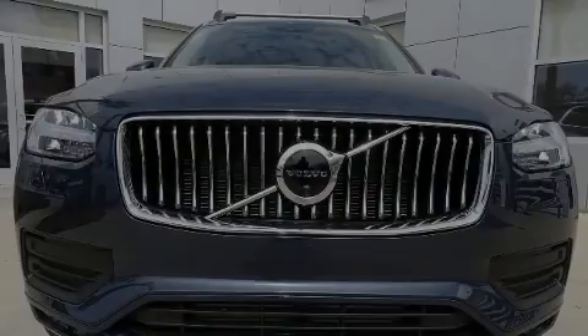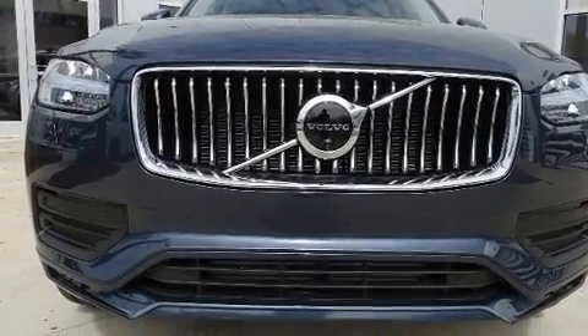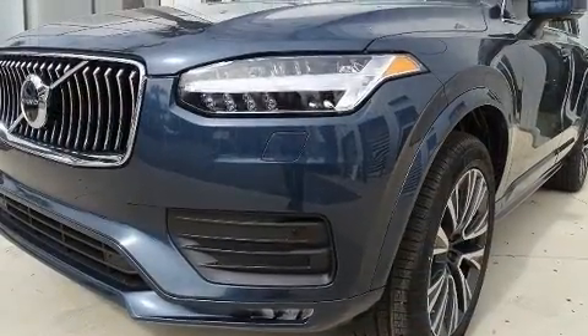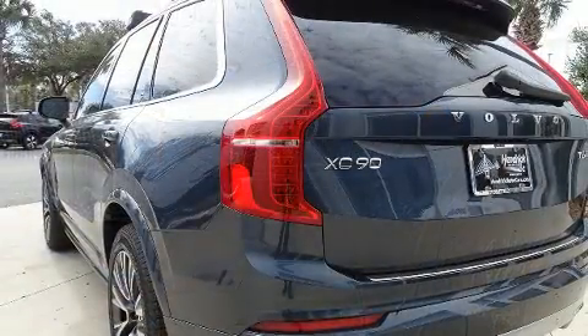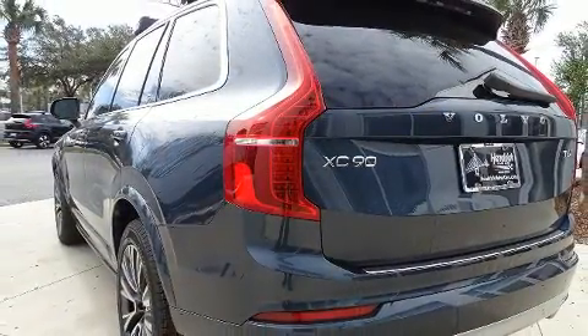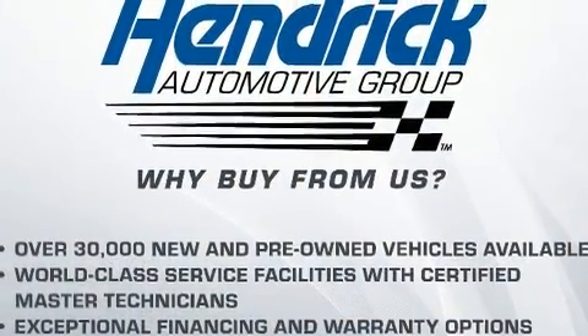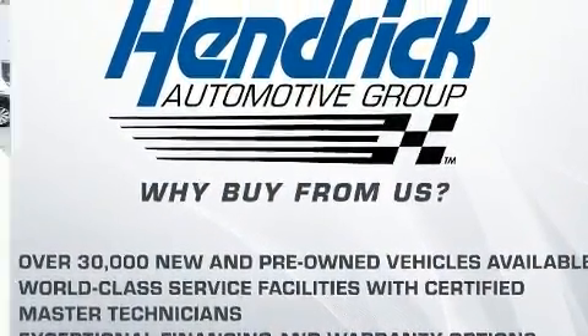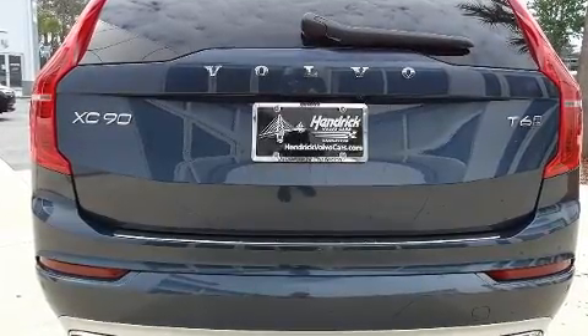Familiarize yourself with the 2020 Volvo XC90. Smooth gear shifts are achieved thanks to the efficient four-cylinder engine, and all-wheel drive keeps this model firmly attached to the road surface. Well-tuned suspension and stability control deliver a spirited yet composed ride and drive. The engine breathes better thanks to a turbocharger, improving both performance and economy.